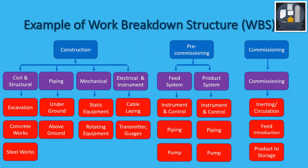Commissioning is the last phase. In commissioning, we have activities like inerting circulation, feed introduction, then product to storage.